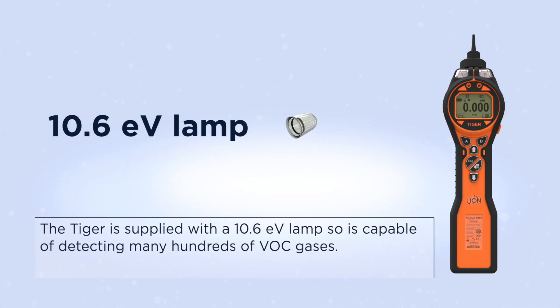The Tiger is supplied with a 10.6 EV lamp, so it is capable of detecting many hundreds of VOC gases.